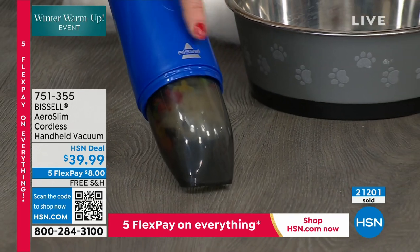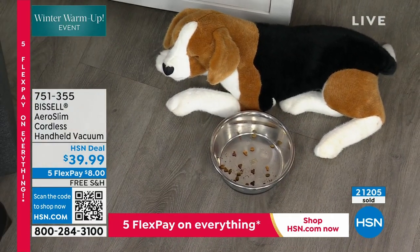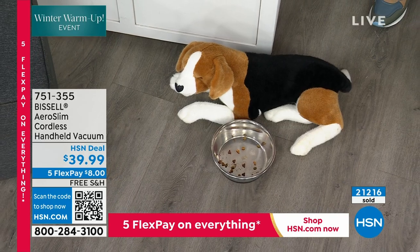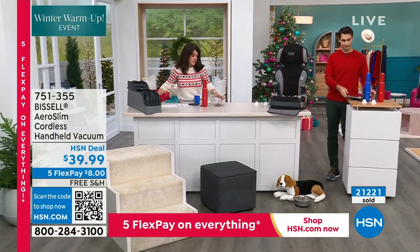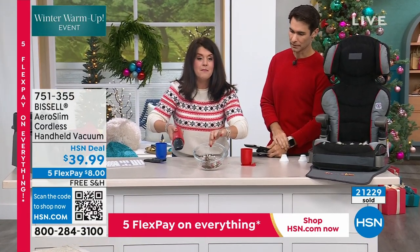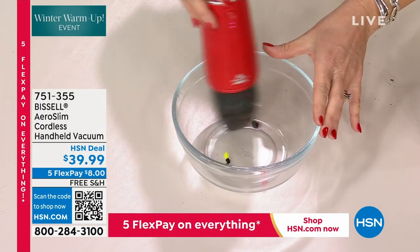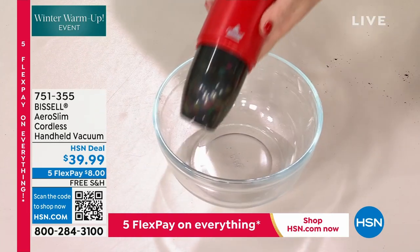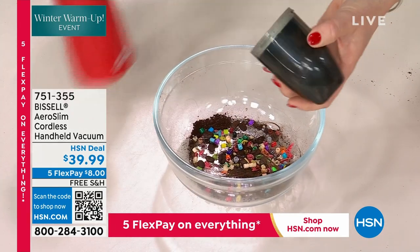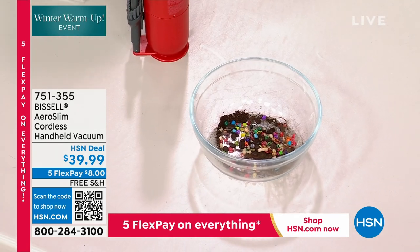This is one pound with a lot of suction and 12 minutes of run time. Look at the mess we have — hair, beads, all kinds of debris. One push of the button and it's gone. You can't pick a bad color, but I love the red for the holidays. Speaking of color — in the red, there are only 360 remaining. They're going very quickly. You're getting the extra filter, the attachments — it's all on board.